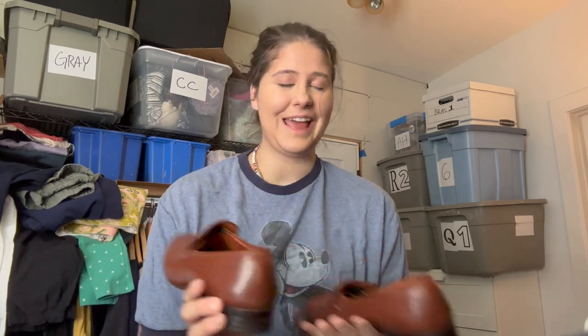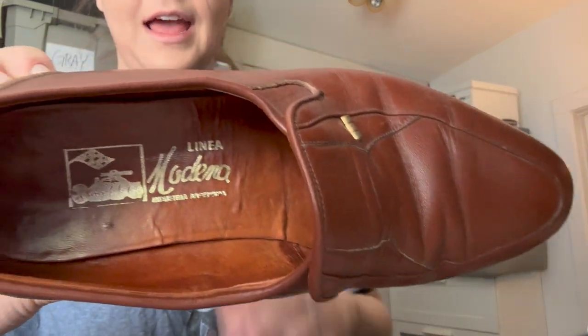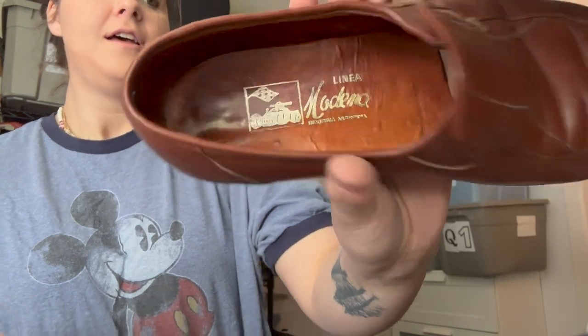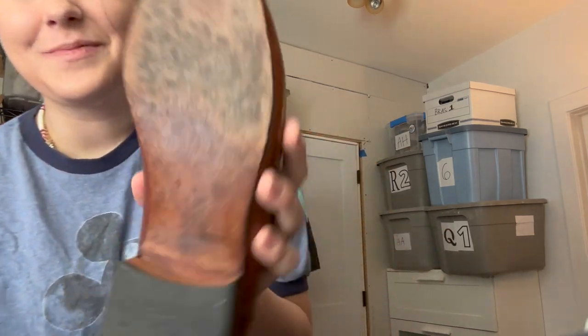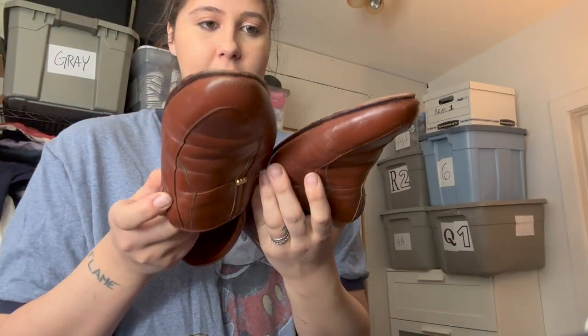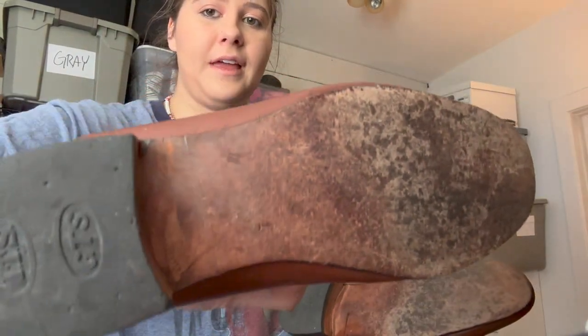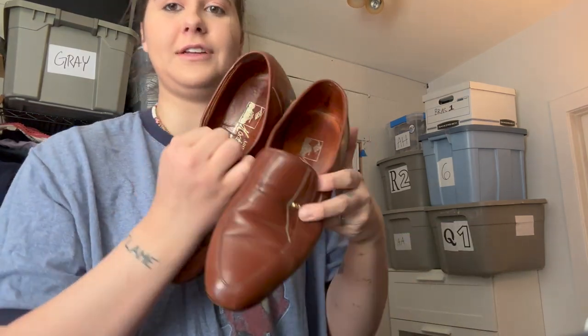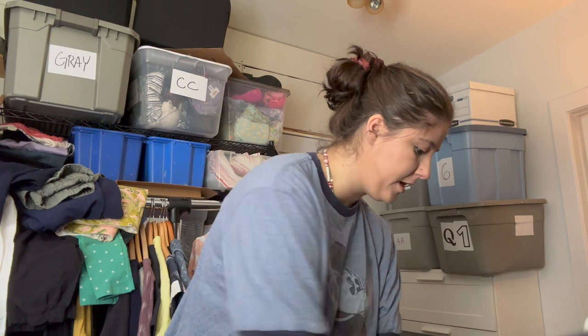These next shoes I totally forgot to look up and I'm having a really hard time finding anything about them. The brand is Linea Modina, Industria Argentina — so they're Argentinian. The bottom just has a '1' so I can't figure out the size. I could measure but that's so hard to do with shoes. They're nice leather dress shoes — I probably should have looked them up before purchasing.